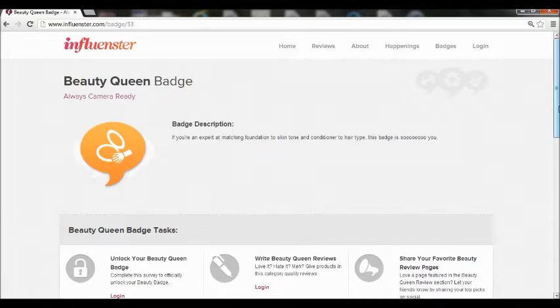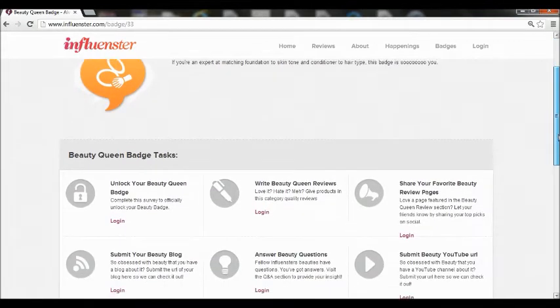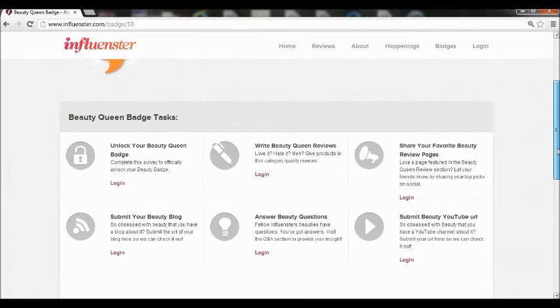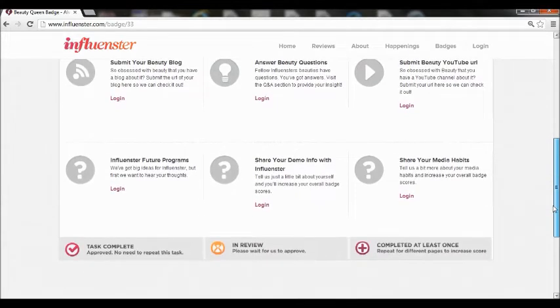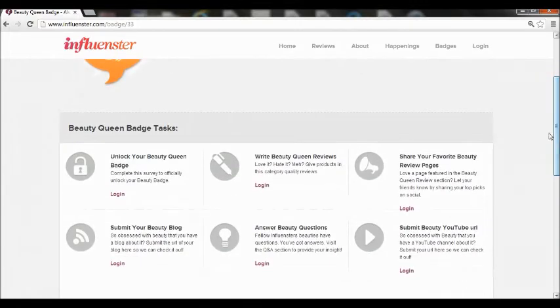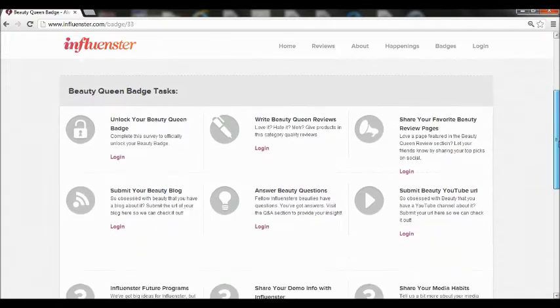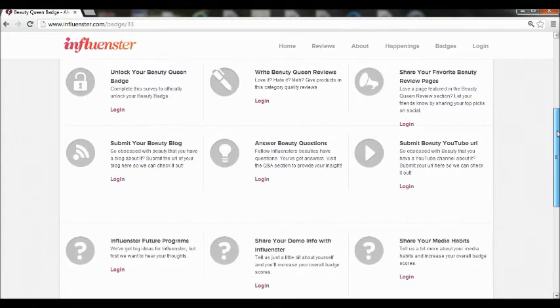It's really easy to use because it's basically just an online community where you give your opinions, tips, and experiences on products you've tried before, as well as if you have a favorite store or website, or if you had a bad experience and just want to vent and give your opinion on it. Once you get to it, you have the option to unlock a badge, and it's basically a simple survey that will unlock it for you. Once you unlock it, you'll have the chance to do reviews on certain products.